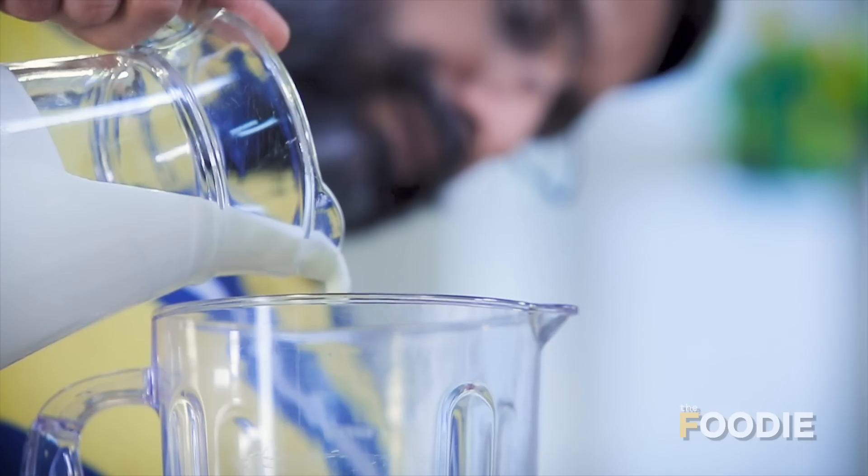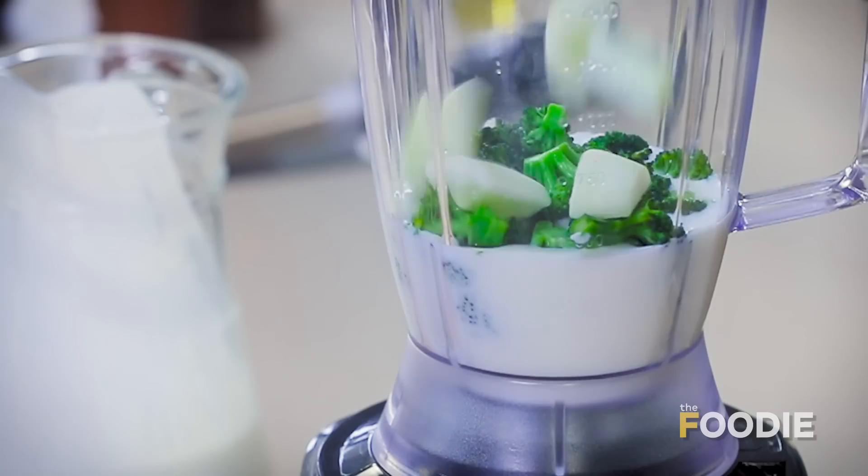With these smoothies you can replace an entire meal. The best part, they just take a few minutes to make. All you have is a little bit of yogurt in a jar, some fruits, some vegetables and we're done. So if you're ready, let's start.